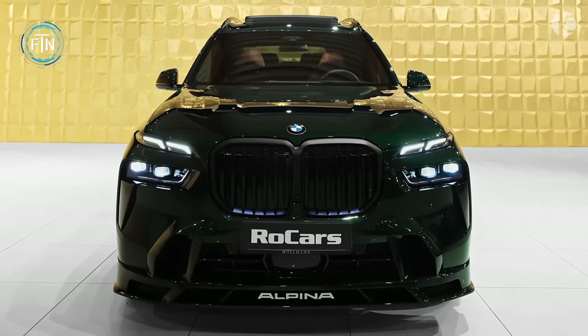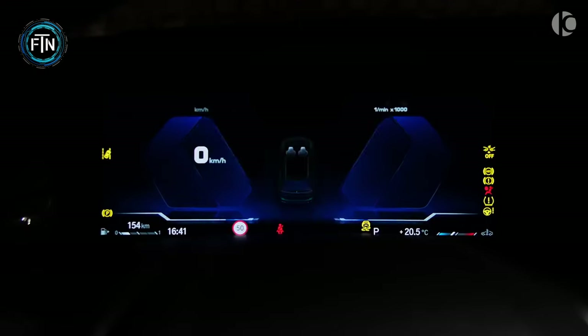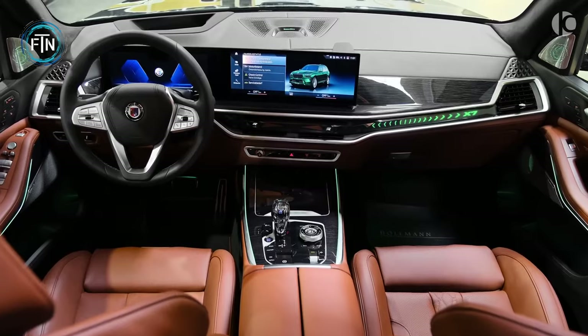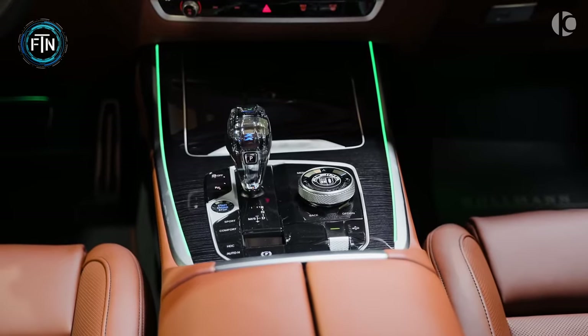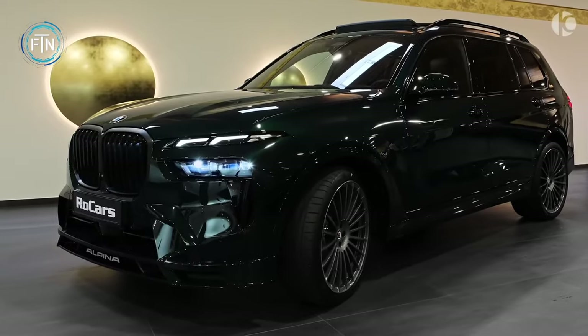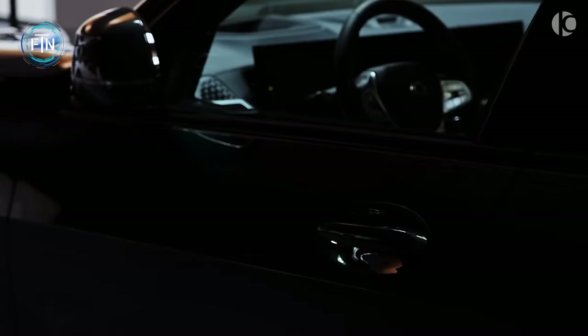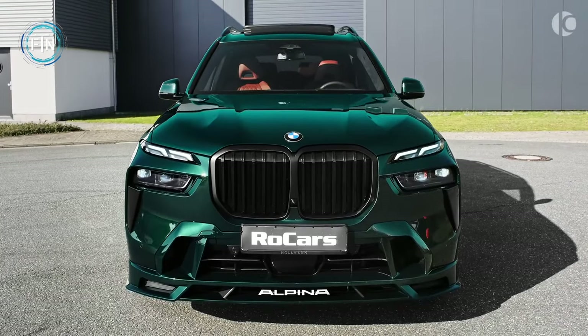The Alpina XB7 has a top speed of 290 kilometers per hour and is a testament to precision engineering. Its eight-speed sport automatic ZF8 HP80 transmission ensures seamless gear changes, providing an exhilarating driving experience. This beast of a car is a symphony of power, precision, and beauty that redefines the automotive landscape — from every angle, the Alpina XB7 exudes dominance and sophistication.